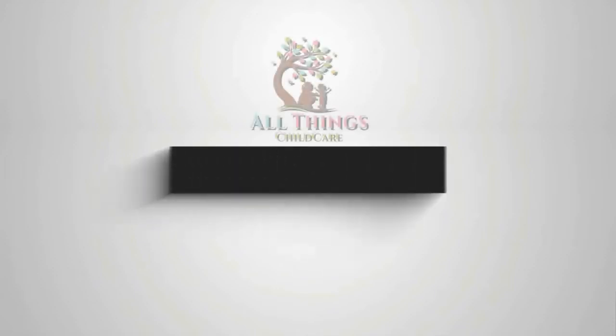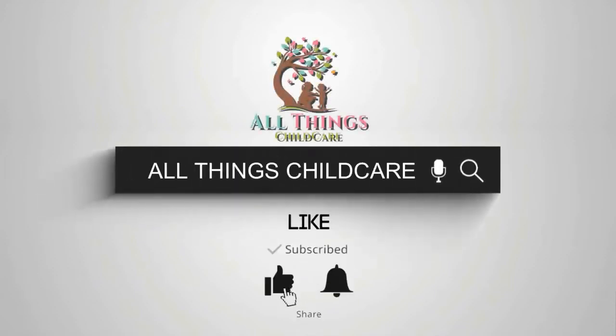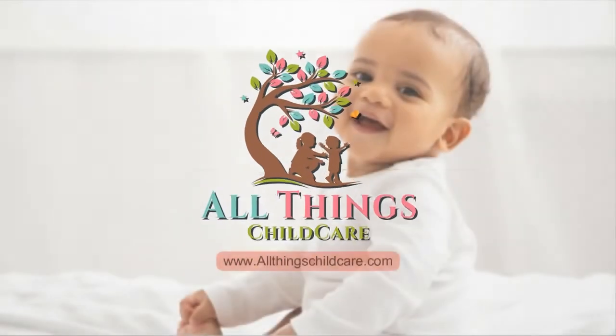It's easy to stay up to date with all things child care. Simply click subscribe and hit the bell icon so that you never miss a video.